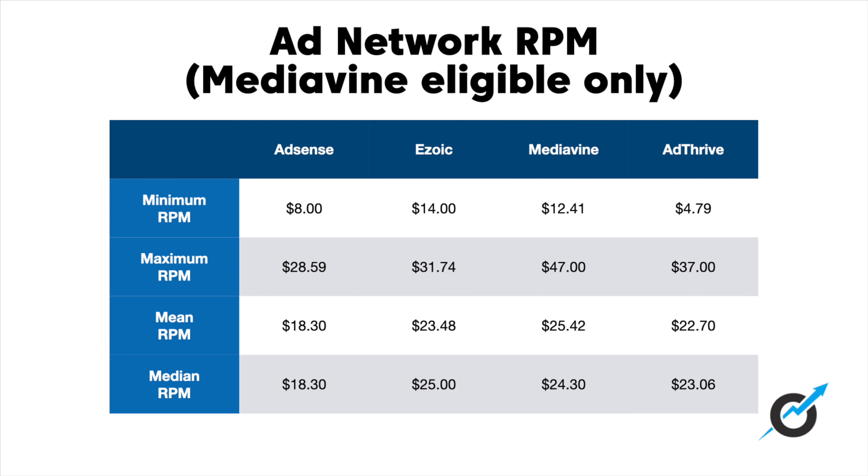Some of you have watched this and said you're not earning $24 RPM — like where is this average? You're on one of these networks and you're way lower. So let's point you in the right direction for increasing your RPMs. The most important thing is to get traffic from the U.S., U.K., and Canada. We just see the numbers bear it out — generally those countries are doing better. Australia and Germany are some others that can do really well, but those three really stand out.